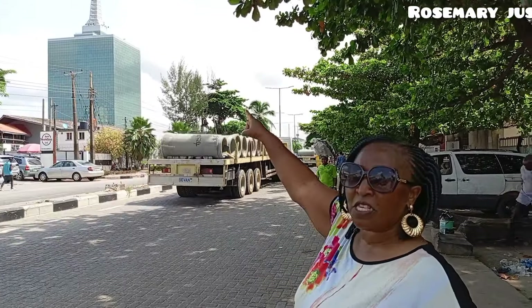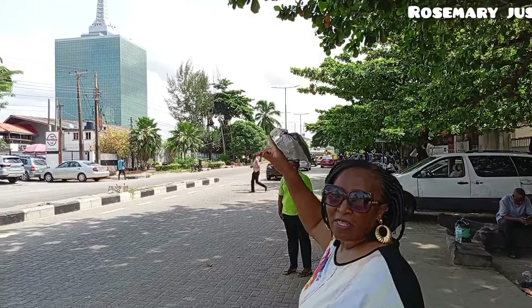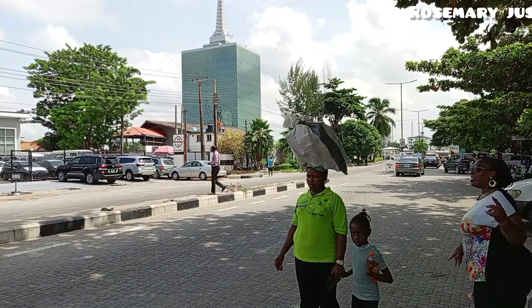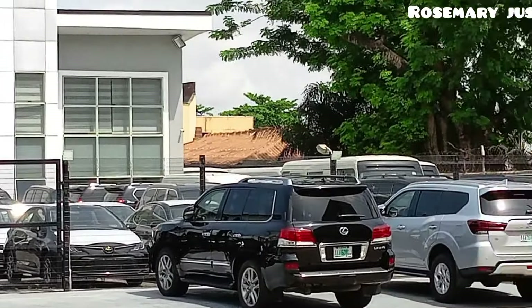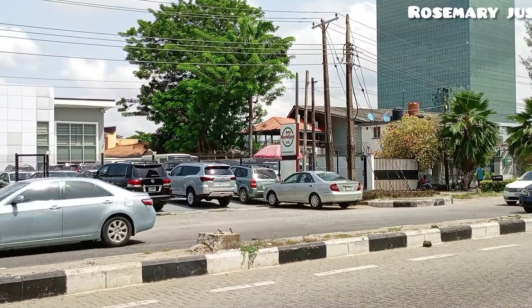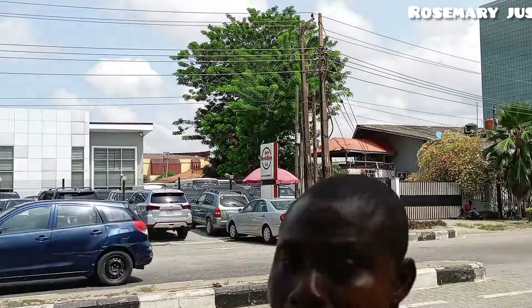This is the Civic Center Tower — right here. Maybe you have seen it in one of the Nollywood movies. This is the tower — the Civic Center Tower. So this is the area we are in. I talked about the cars — more cars. See this tower, it's very nice, very pretty. Nice car. Let's continue walking.